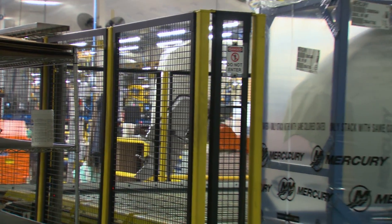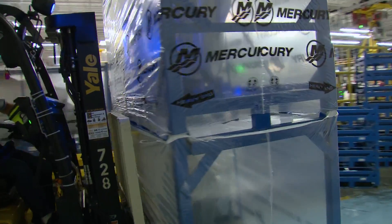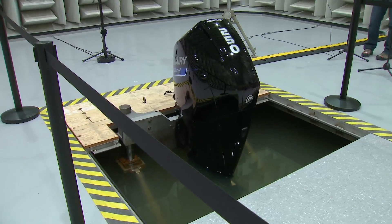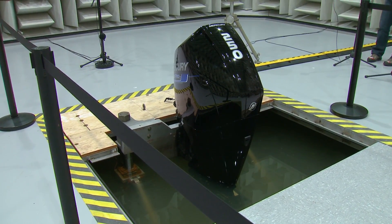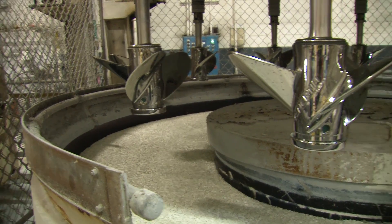Countless hours of research and design go into each and every engine. Later in the show we see just how far Mercury has gone to make their engines as quiet as possible. We will also see what steps are involved in manufacturing propellers.